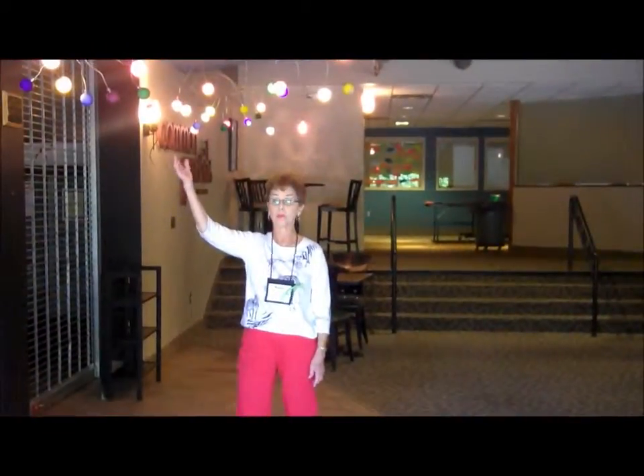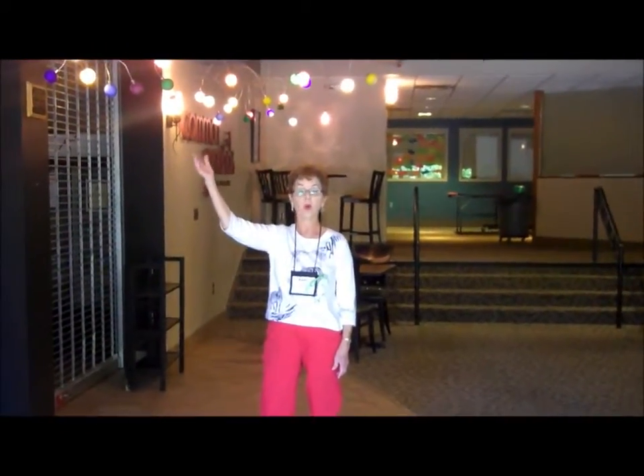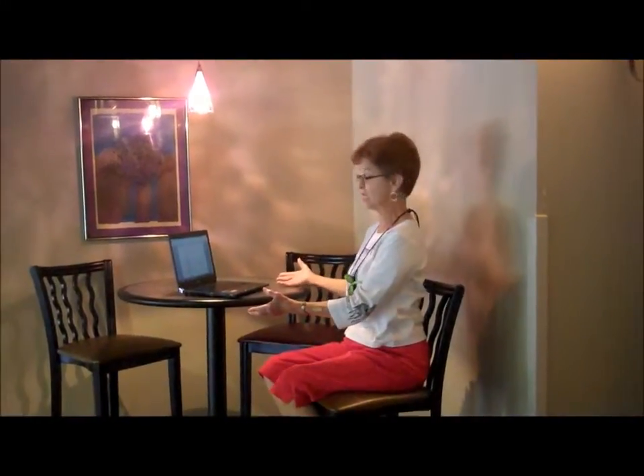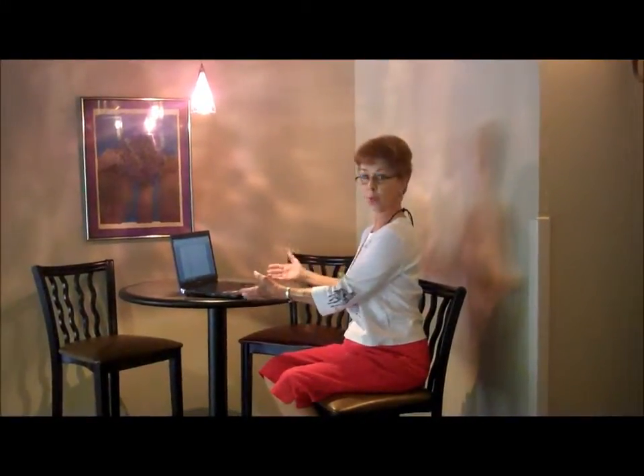Lights like this would be perfect in the teen area or around the gaming area. Task lighting like this over the cafe tables would be perfect in the teen area. An area like this is a perfect place for teens to gather for group work or just for fun.